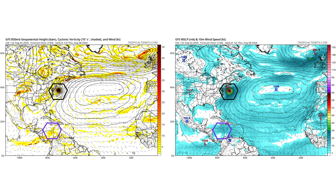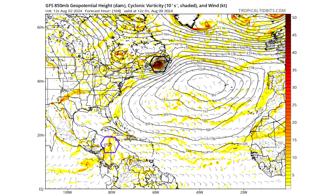On day six, PTC4 is pulling away from the east coast of the United States, still a strong system at 976 millibars as it moves into the northern Atlantic. Then by day seven — Friday August 9th, a week from today — PTC4 could potentially be moving into the Atlantic Canada region, and our purple tropical wave is now moving into the western Caribbean.